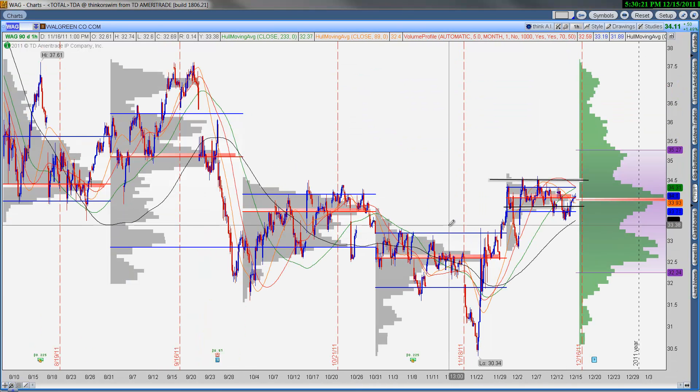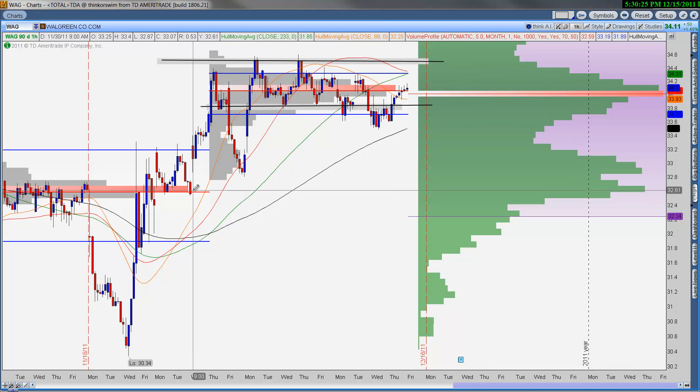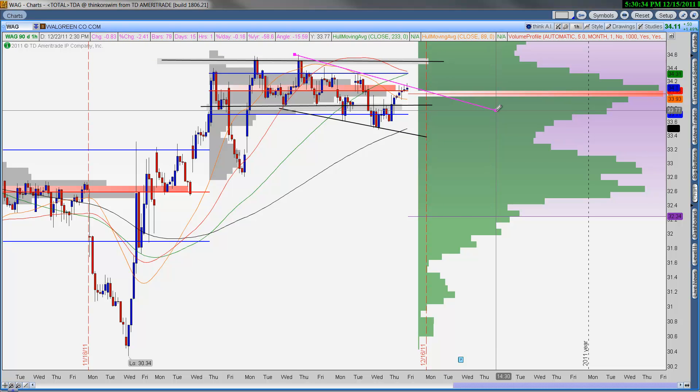Walgreens — this is a name that I've had some options on, bouncing off this November point of control. This name's been consolidating lately with a downward bias, and to continue that we should see a sell-off tomorrow from this December point of control. If that's the case, I would play this for a move back down to the 33, 32.50 level, and see where that takes you. If it can't get below these recent lows, then maybe you should bail on the trade.